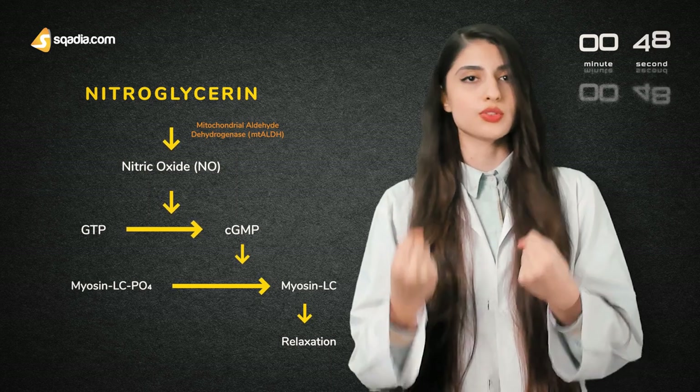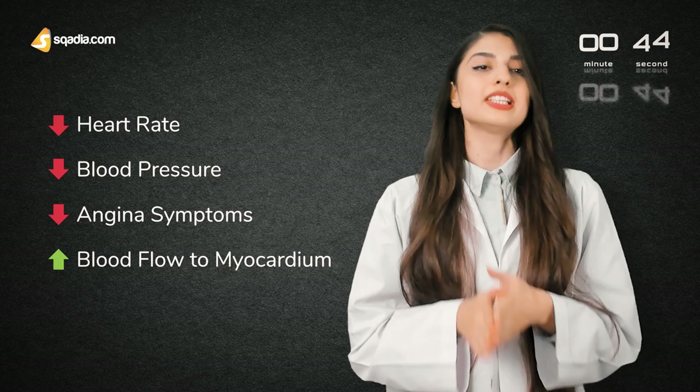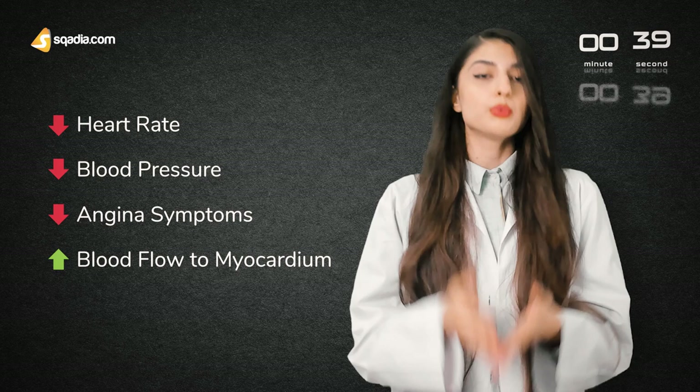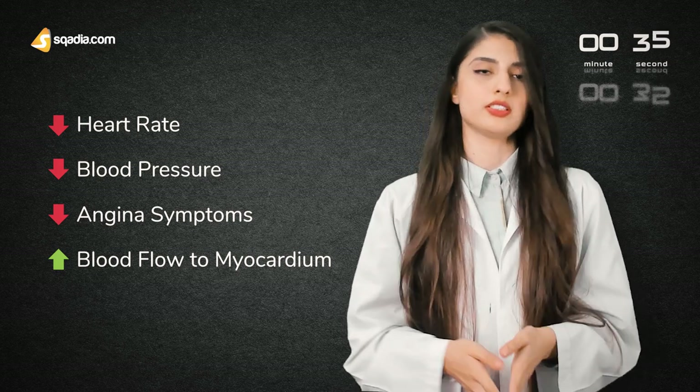Increased blood flow in the veins, arteries, and cardiac tissue. Now all this process will lead to decreased work of the heart, decreased blood pressure, relief of angina symptoms, and increased blood flow to the myocardium.